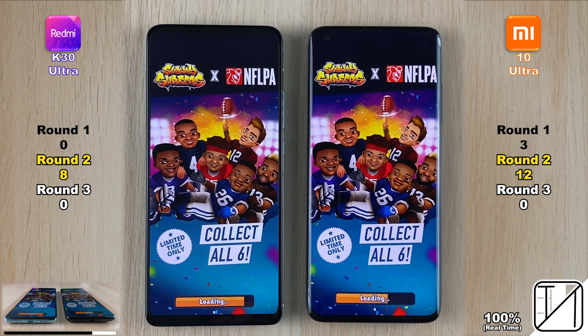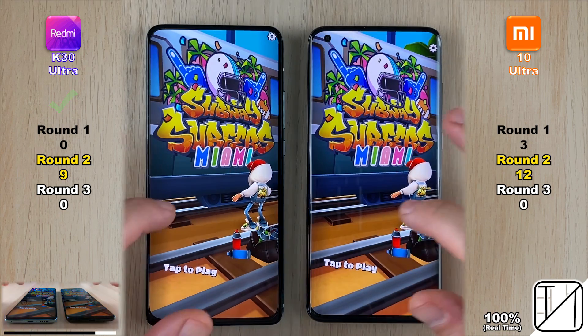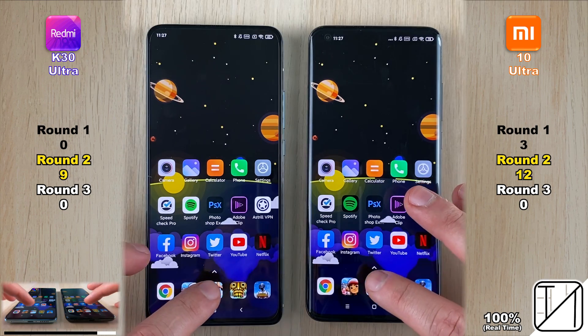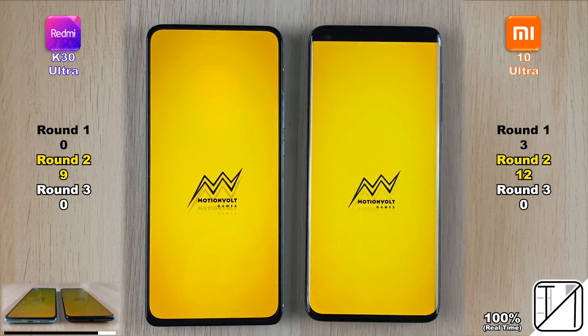First game: Subway Surfers. Really impressive — the K30 Ultra opens the game quicker than a phone that costs triple the price. The K30 Ultra now has nine points, just three points behind.